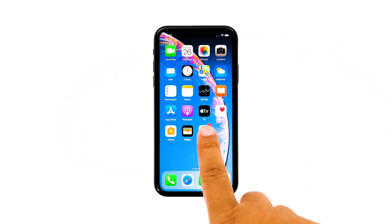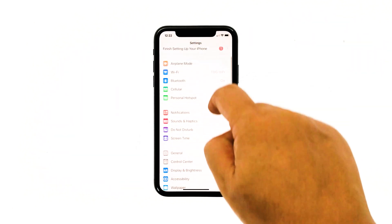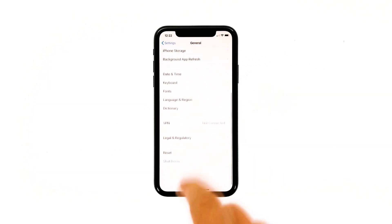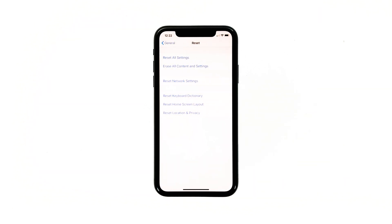Here's how it's done. From the home screen, tap Settings, then tap General. Scroll down to the bottom of the screen and then touch Reset. Touch Reset Network Settings. If prompted, enter your security lock.